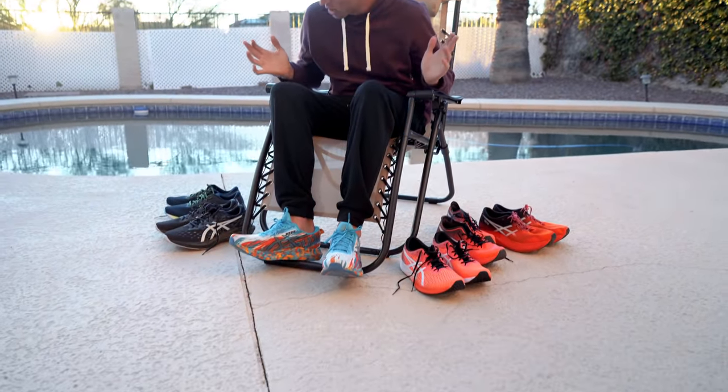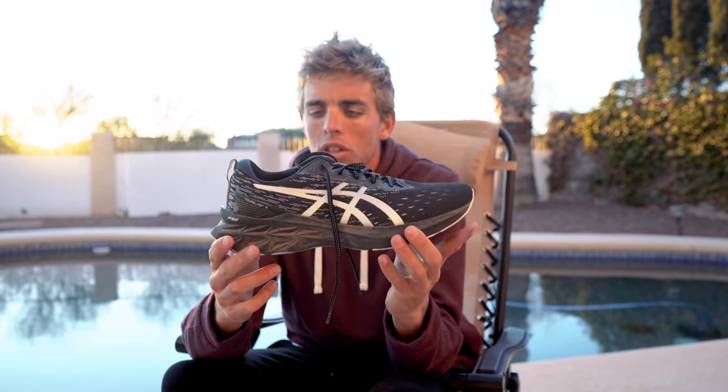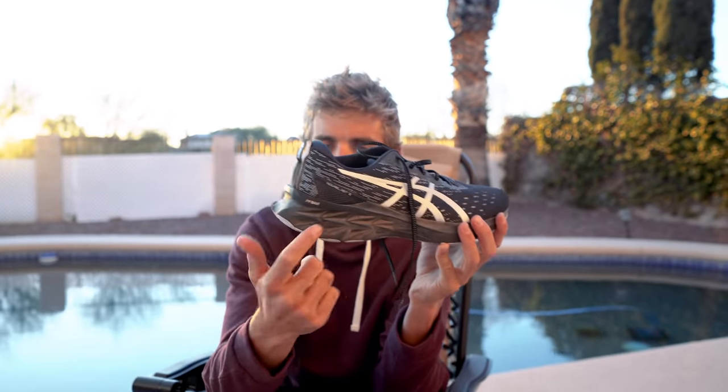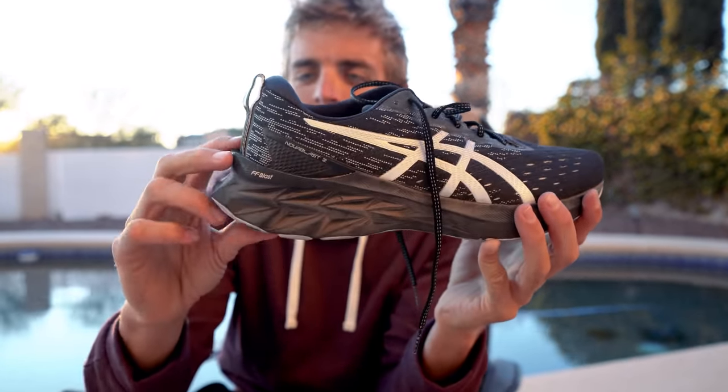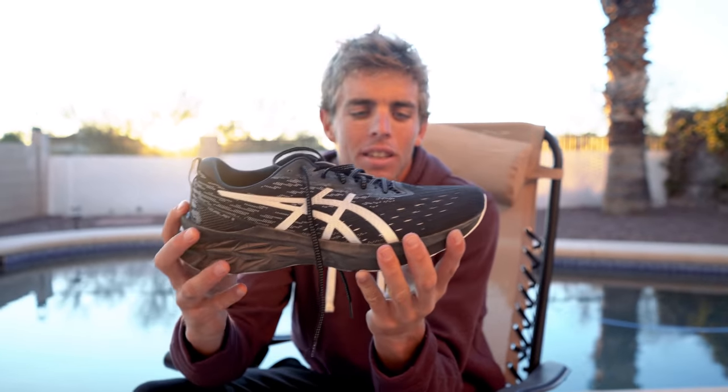A lot of people ask me if ASICS makes any shoes other than the Metaspeed Sky — the answer is tons. It was actually hard to narrow it down to five. The next shoe is now my all-time favorite training shoe: the Nova Blast 2. I've nicknamed it the 'Batman' on Strava — partly because the foam has this really crazy texture that makes it feel like something Batman would wear.